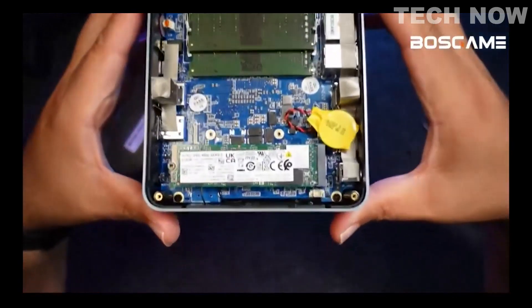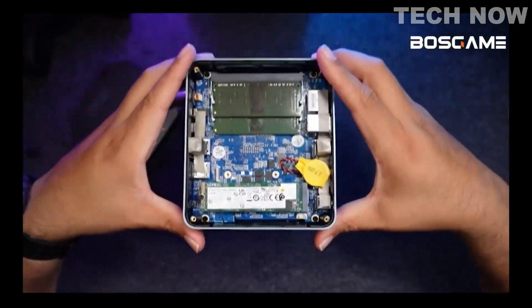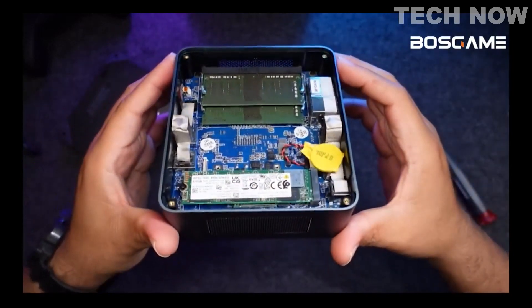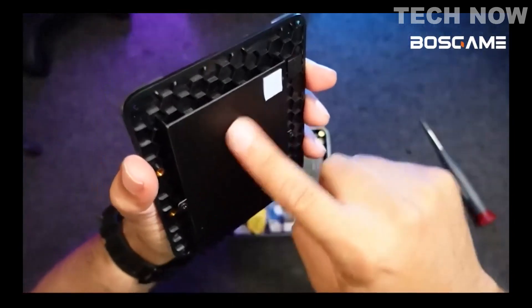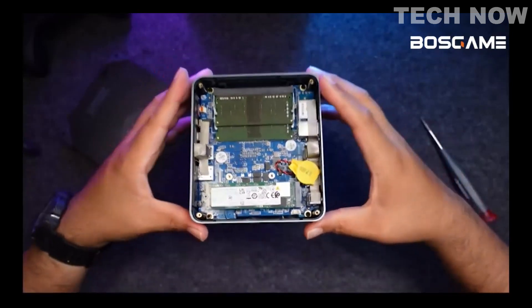Inside the PC we have 16GB of dual channel DDR4 RAM for faster processing, and 512GB of M.2 NVMe SSD storage. Storage is expandable up to a maximum of 2TB. For connectivity, we have Wi-Fi 6 and Bluetooth 5.2.